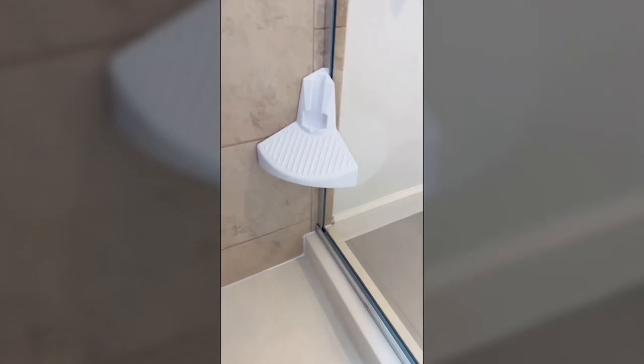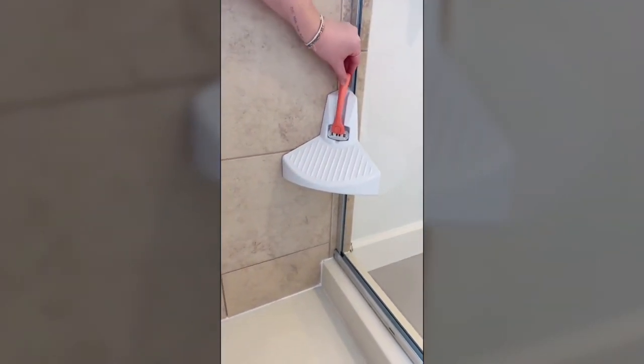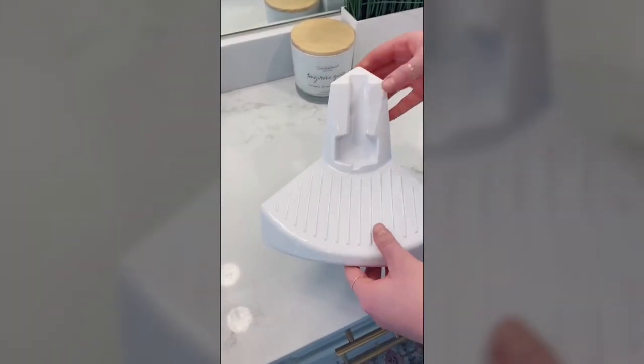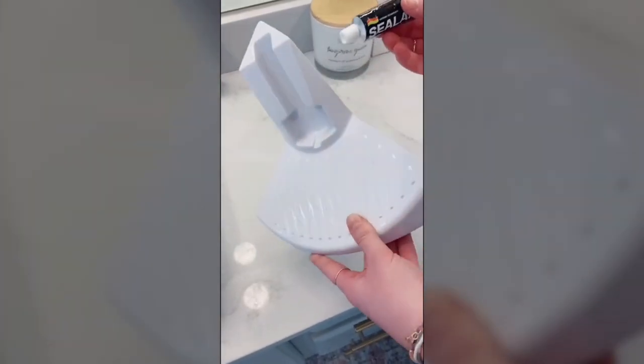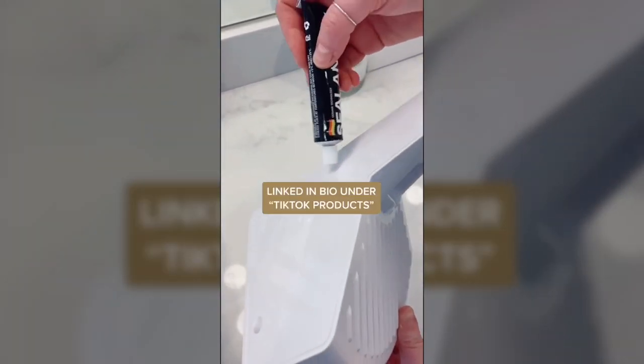Bathroom item you didn't know you needed. If you have a stand-up shower, then you need this little foot shelf. It allows you to prop up your legs so that you can easily shave. There's also a little spot for your razor for easy access. Super easy to install — it comes with a sealant that you put along the edges, stick it into the corners of your shower, and it just makes your life a little easier.